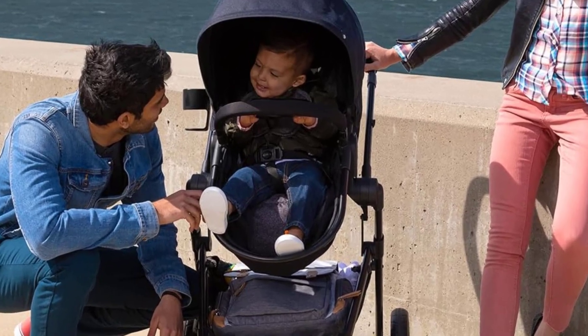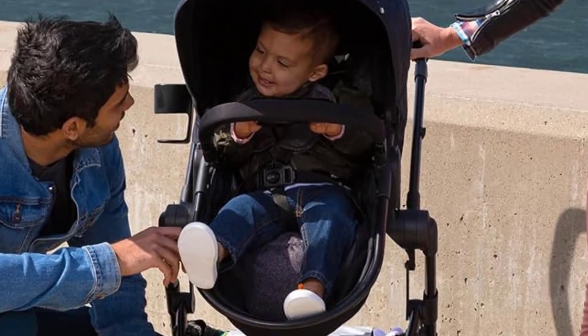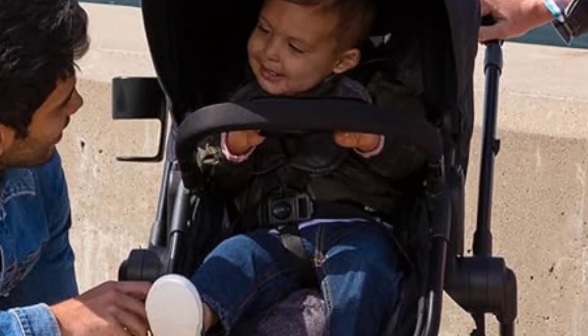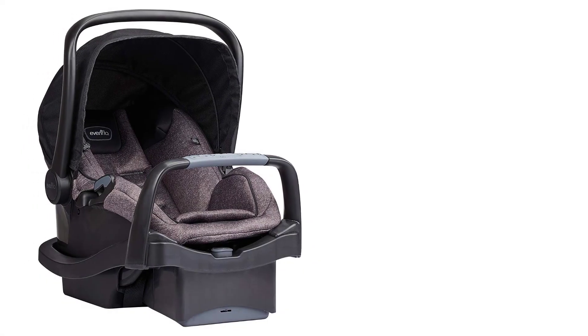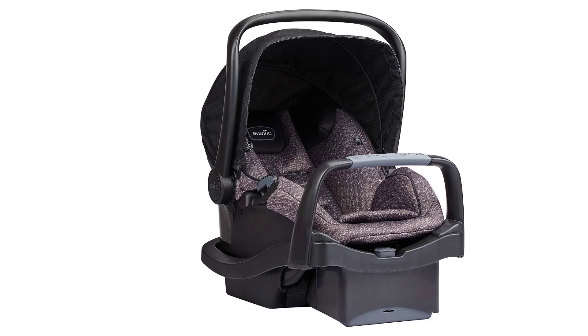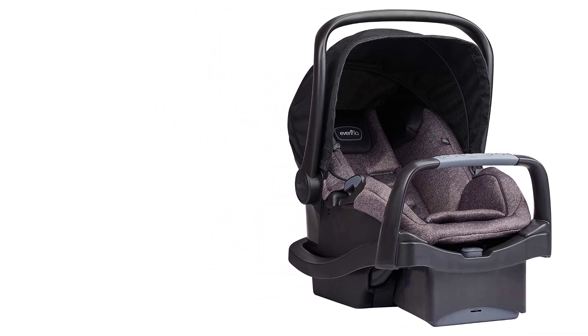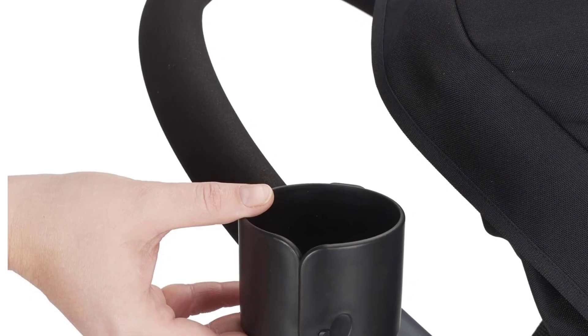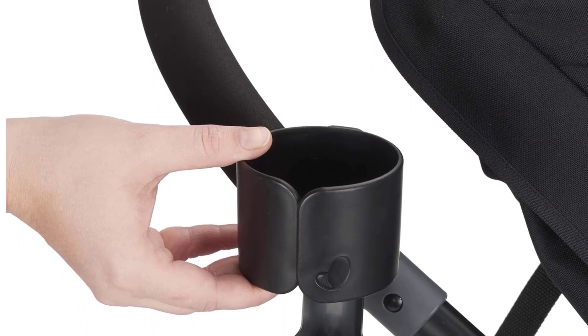The Pivot Modular Stroller has a convenient one-hand fold mechanism, making it easy to collapse when you're in a hurry or managing multiple tasks. When folded, the stroller is compact and self-standing, which makes storage much easier in smaller spaces or car trunks. Weighing around 20 pounds, the stroller is fairly lightweight compared to other travel systems, adding to its portability.